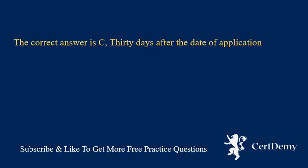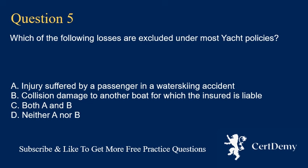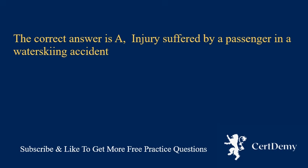Question 5. Which of the following losses are excluded under most yacht policies? A. Injury suffered by a passenger in a water skiing accident. B. Collision damage to another boat for which the insured is liable. C. Both A and B. D. Neither A nor B. The correct answer is A: injury suffered by a passenger in a water skiing accident.